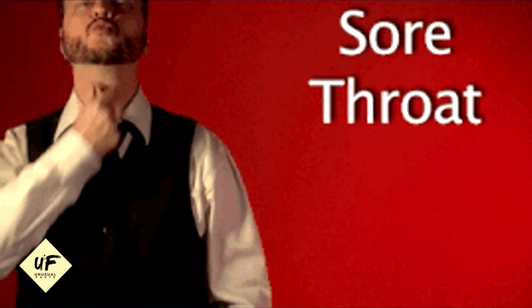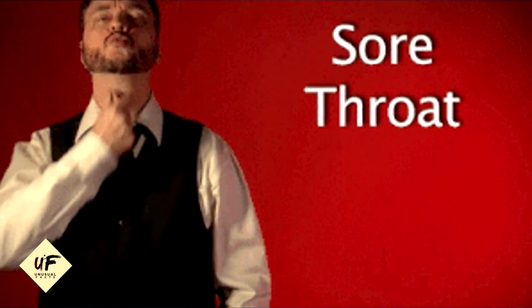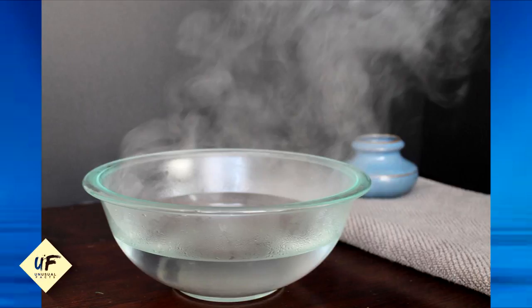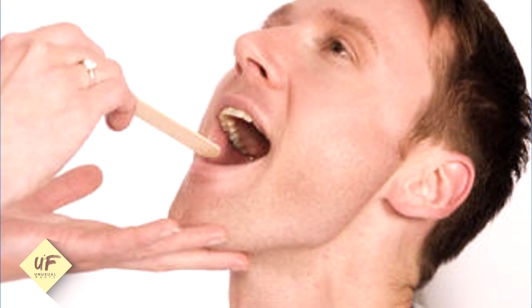Number 11: suffering from a sore throat? Try tomato juice. Getting relief from a sore throat was never so easy. Just mix half a cup each of tomato juice and hot water and gargle with this for about five minutes. You'll feel relaxed instantly and your throat will hurt much less.